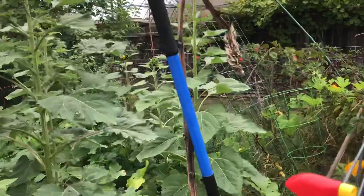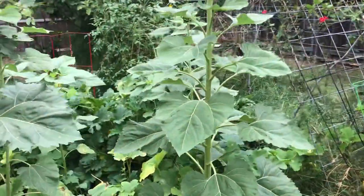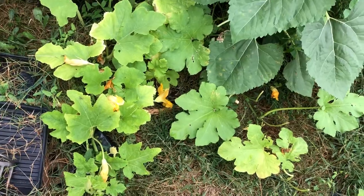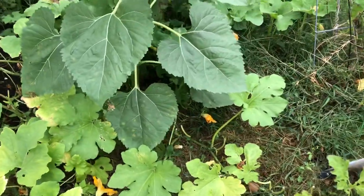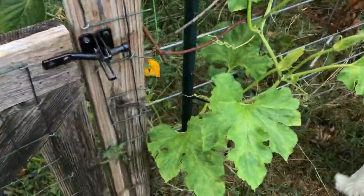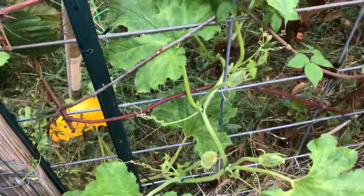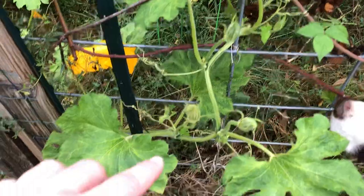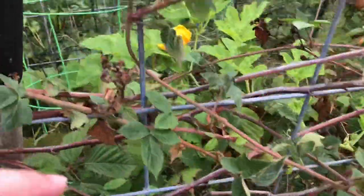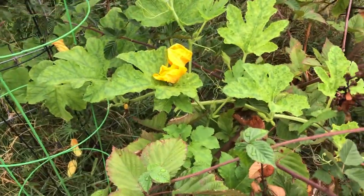Among everything, we have some pumpkin plants that are vining out in this direction. I haven't found any pumpkins that have developed yet, so with it being this late in the year I don't know if I actually will. This one has climbed up into the blackberry bush and is just trailing along through it.